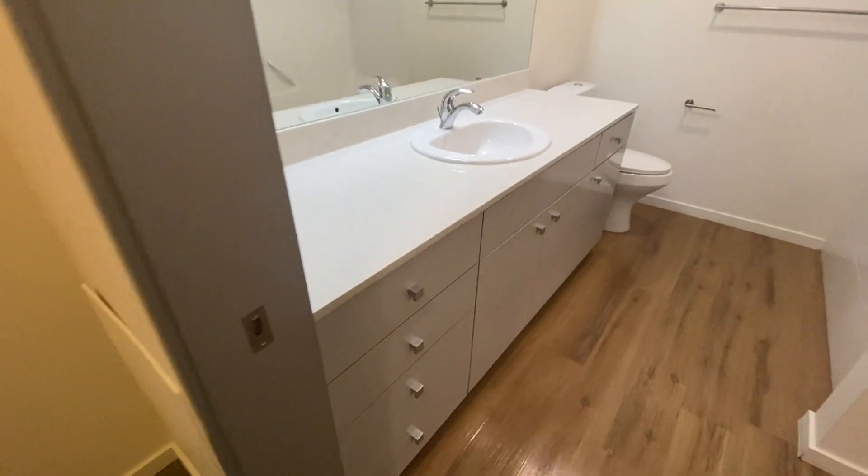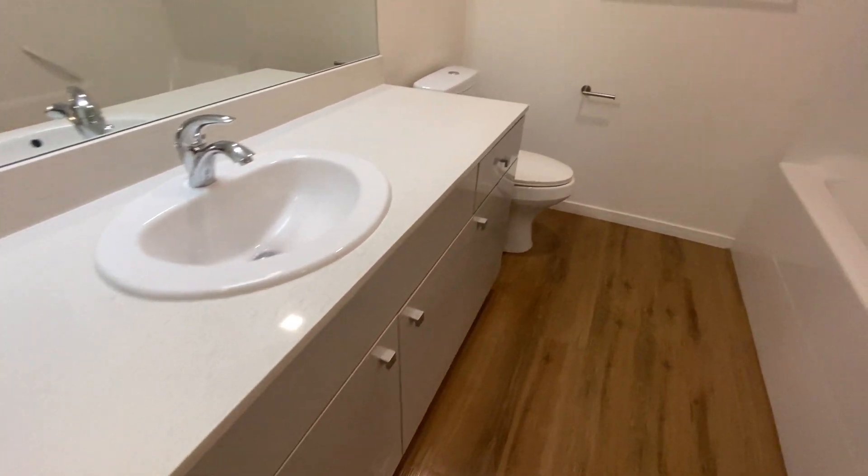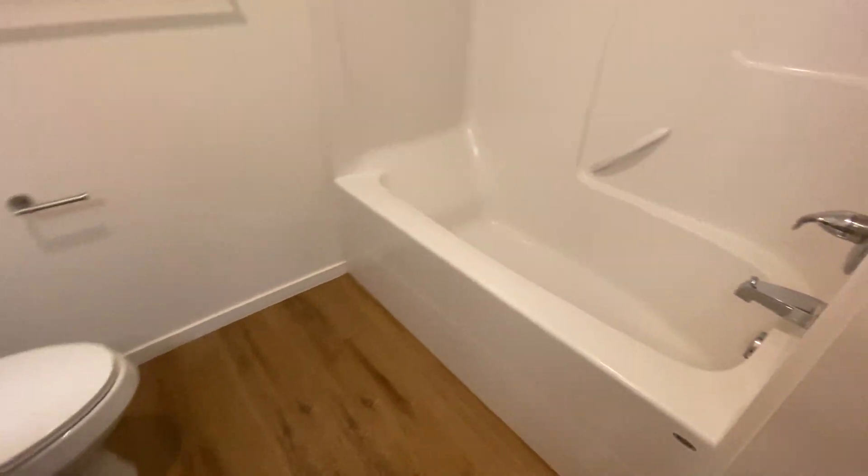The bathroom has similar quartz countertops as in the kitchen, and we do have a bath and tub shower combo.